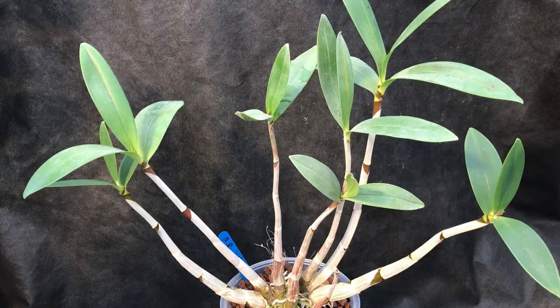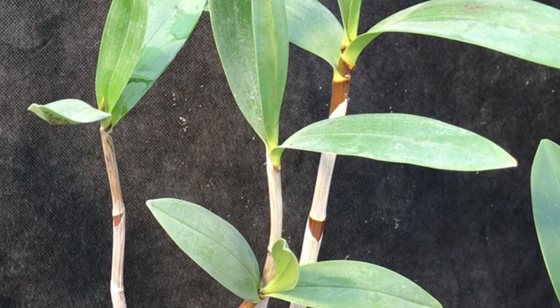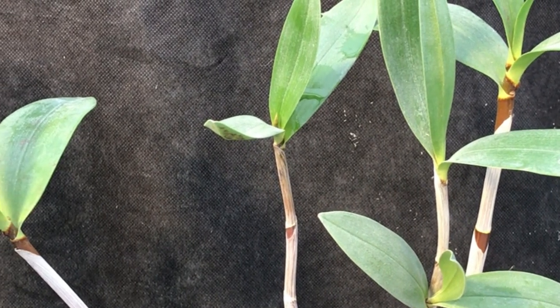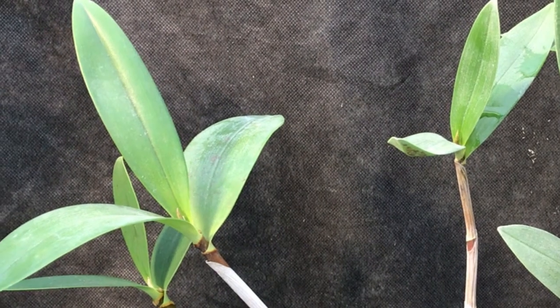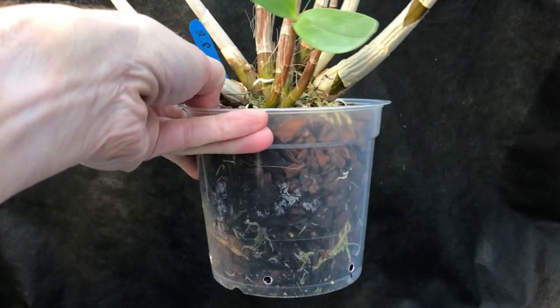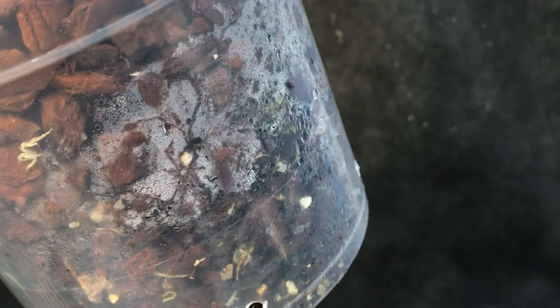As far as watering goes, like a lot of dendrobiums, it likes to be watered and then left to dry out — definitely less is more. This is perhaps where I've gone wrong over the last couple of years: I haven't given it a proper rest in winter, just carried on as normal. This is one of those types that likes a rest over winter — not completely no water, but you should water it when the canes begin to shrivel. At the moment if I lift the pot up there's a little bit of moisture in there, so I'm going to leave it quite a bit longer.